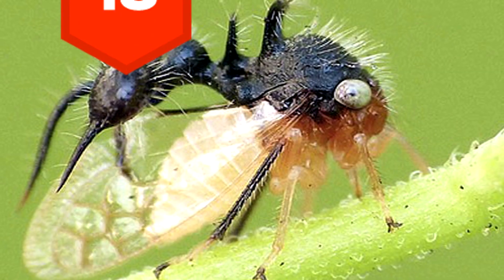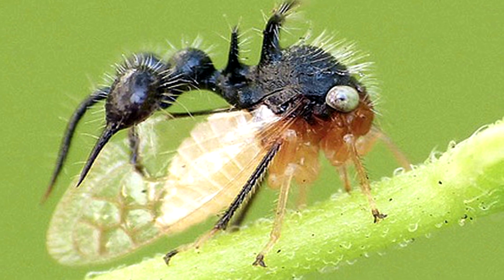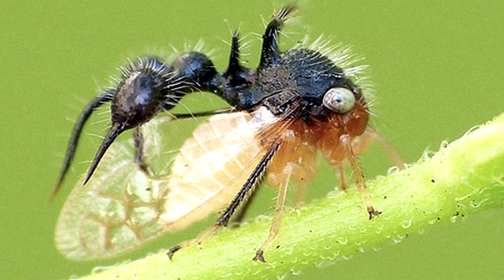18. Tree hoppers have ants on their backs. Okay, it's not really an ant, but they've successfully managed to imitate one with their backside.